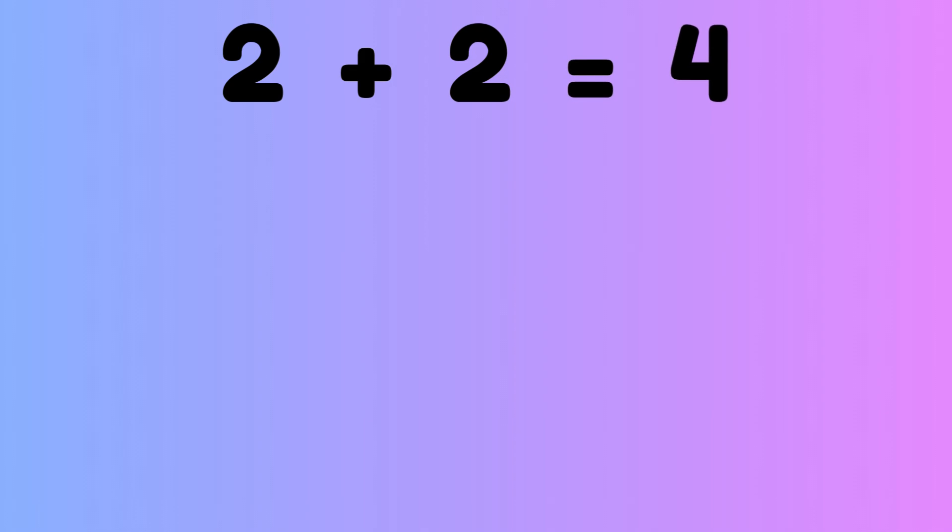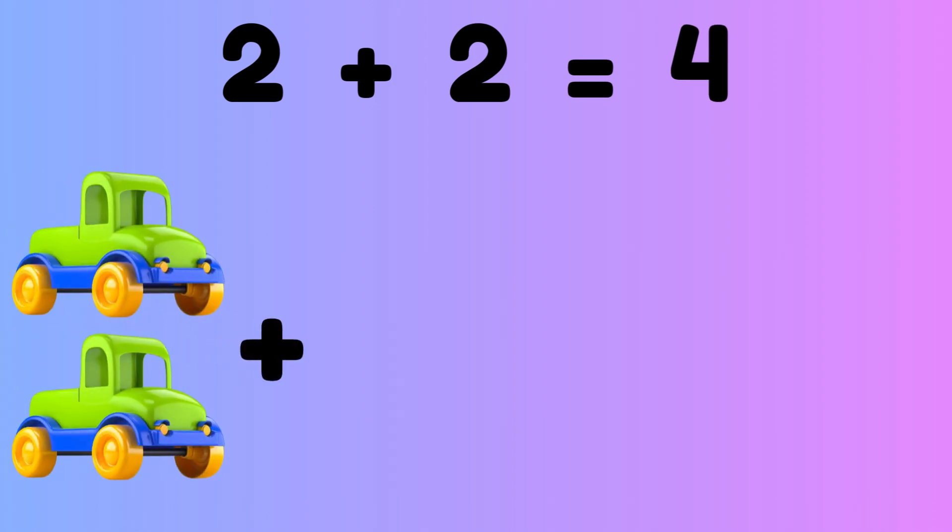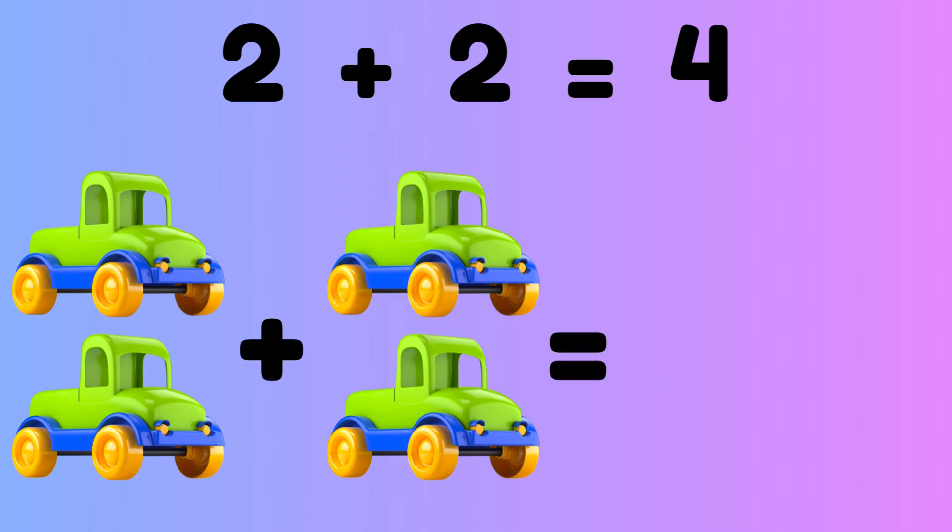2 plus 2 equals 4. 2 cars plus 2 cars is equal to? Correct, 4 cars.